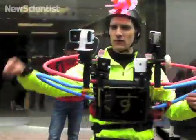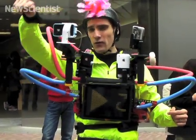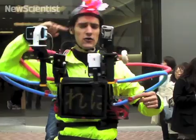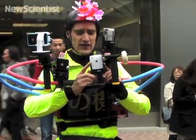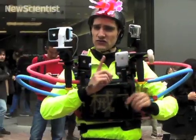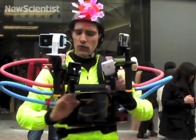We have the four iPhones. One of them is going to be shooting video forwards. One of them will be shooting video backwards — i.e. my face. We will have another one running RunKeeper, which is software for GPS and for your heart rate, so that all the team know where I am.